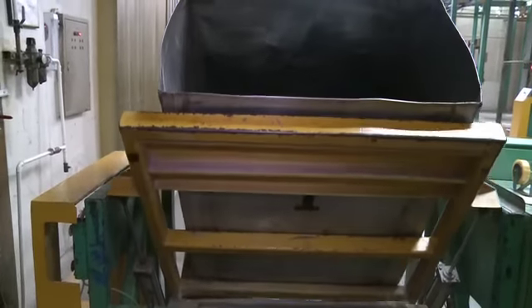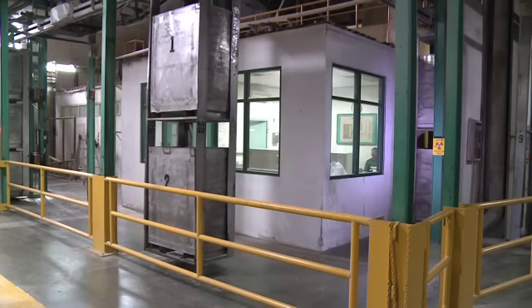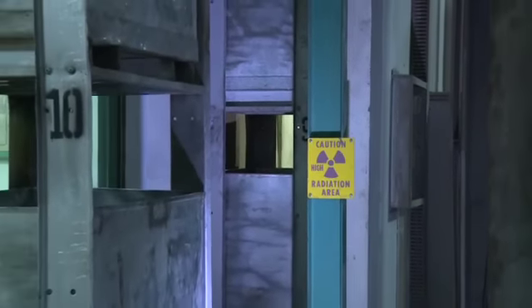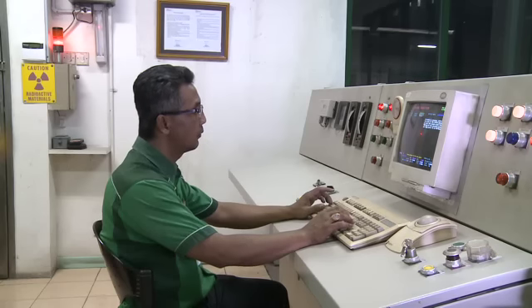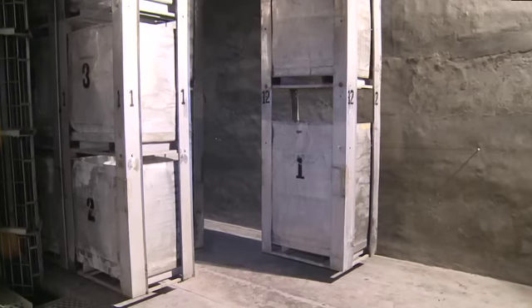Irradiation is used to kill harmful bacteria and control insects. The technique extends the shelf life of food by destroying microorganisms such as mould that causes food to decay. It's an alternative to heating, refrigeration, or the use of chemicals as preservatives.